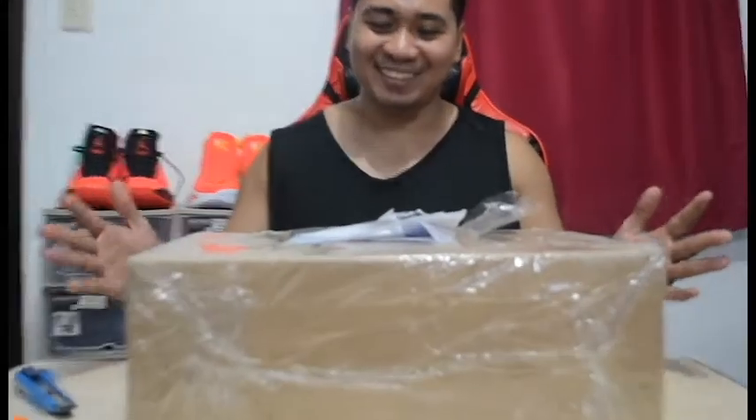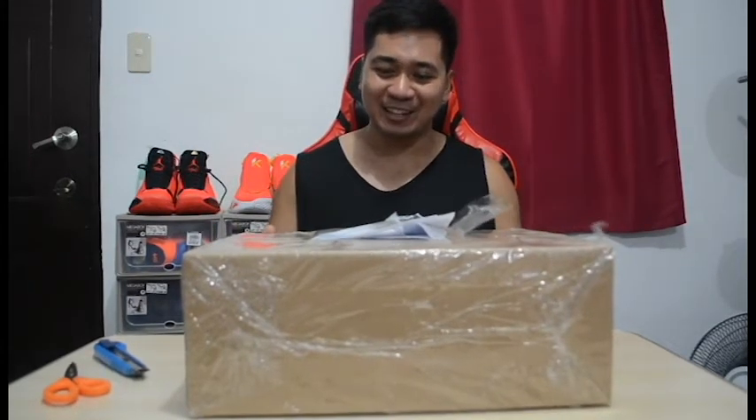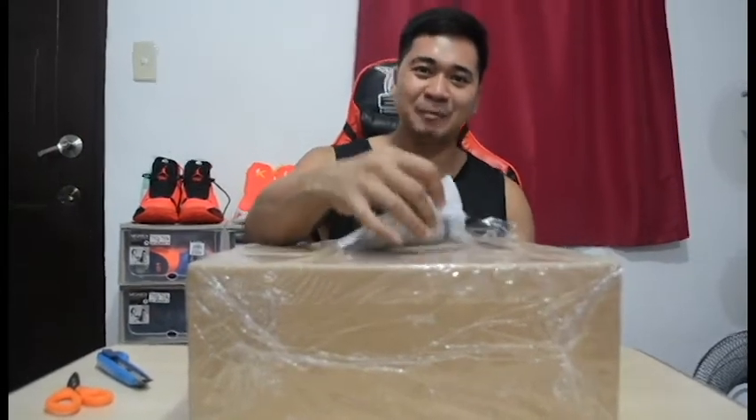Alright, new shoes! Hi guys, Coach Tepshock here, welcome back to my channel. Tonight we're gonna unbox another shoe, this time from the Titan online store.